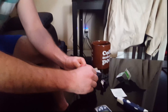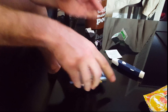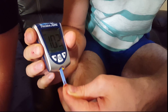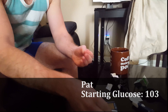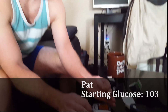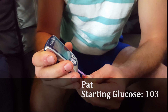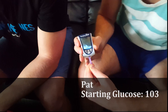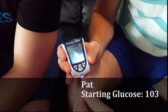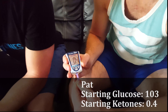Pat is now bleeding. He's going to start with his glucose first — 103. So 103 glucose. That's kind of high for him early morning. Pat's been on the keto diet for about two months. His ketone level comes in at 0.4 — almost ketosis.